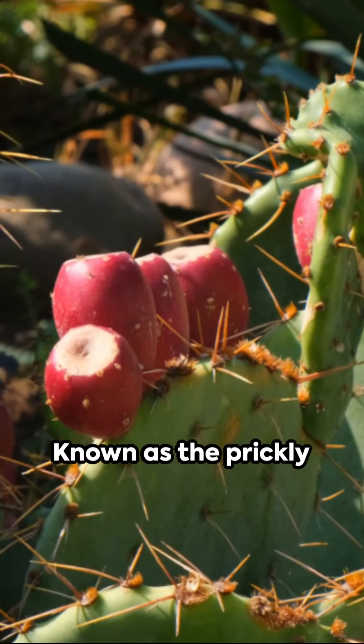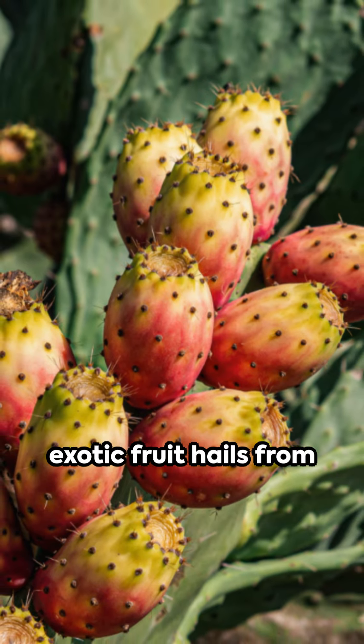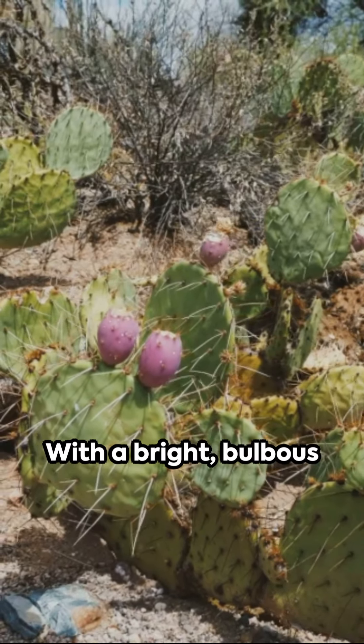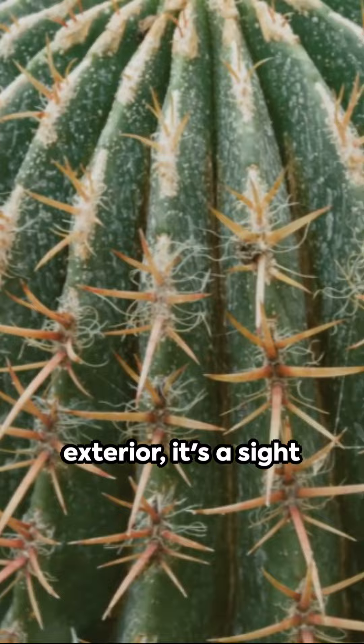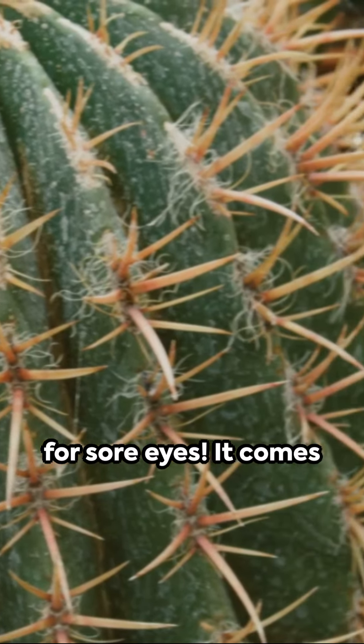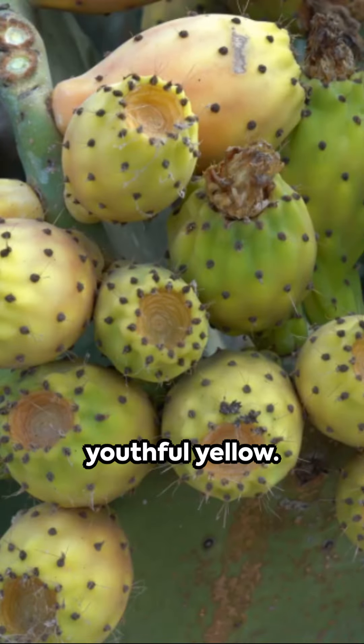Ever heard of the cactus pear? Known as the prickly pear or sabra, this exotic fruit hails from diverse species of cacti. With a bright bulbous shape and a spiky exterior, it's a sight for sore eyes. It comes in various colors, from radiant red to outstanding orange and youthful yellow.